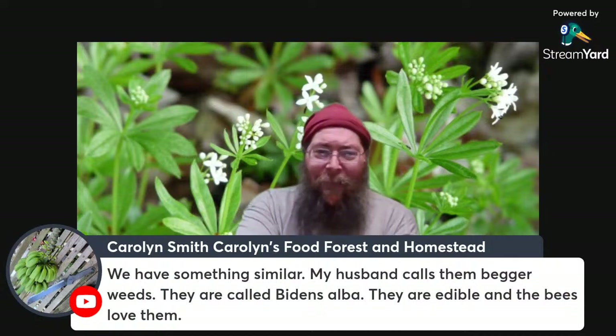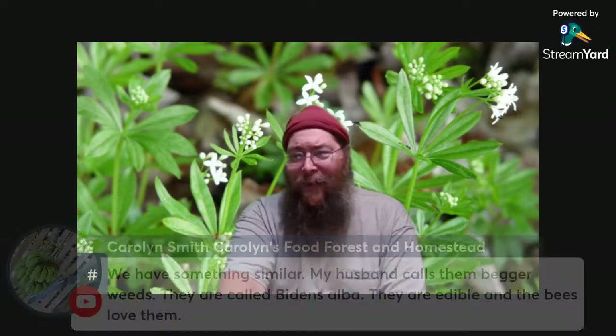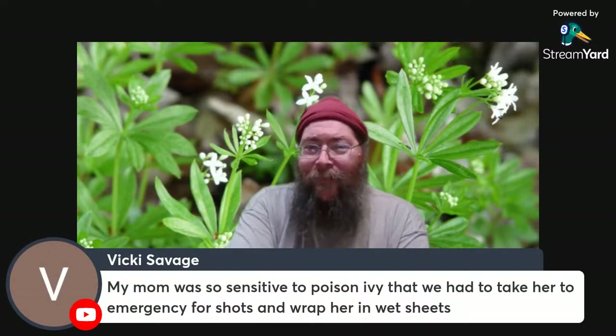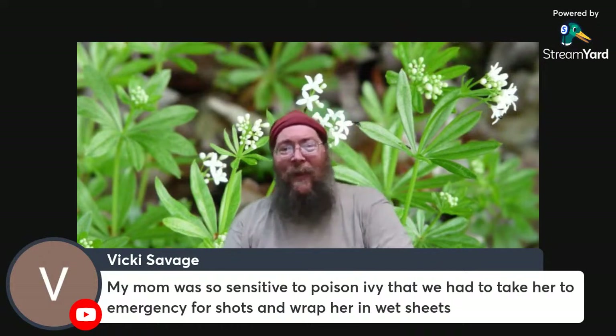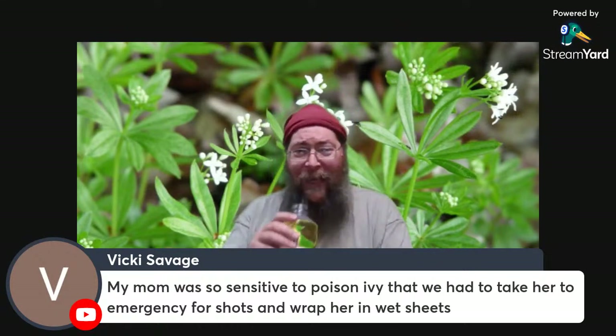Carol says there's something called Bidens alba out there, called beggar weeds — something similar to that. There are a couple of different varieties of galliums. Mary's mother has an extreme reaction to poison ivy — she'll look at it and break out.